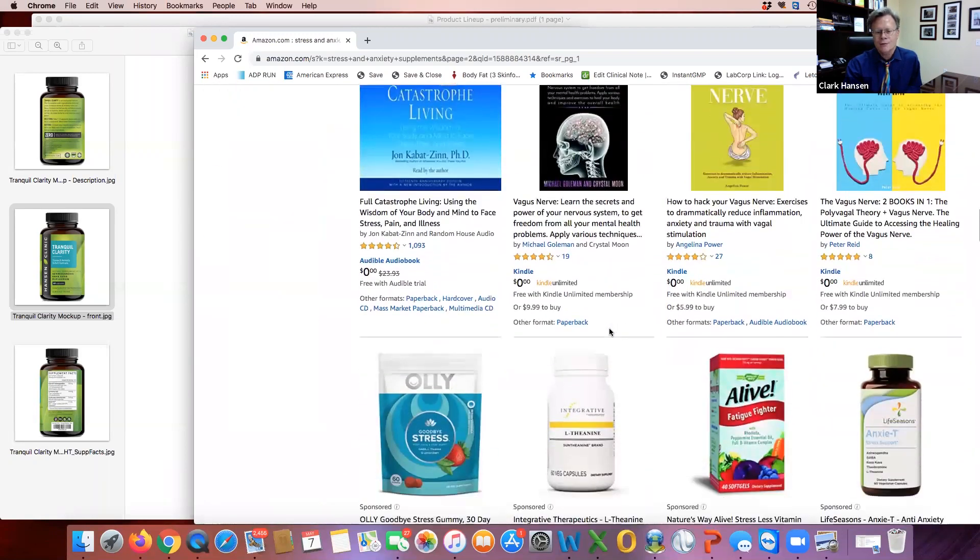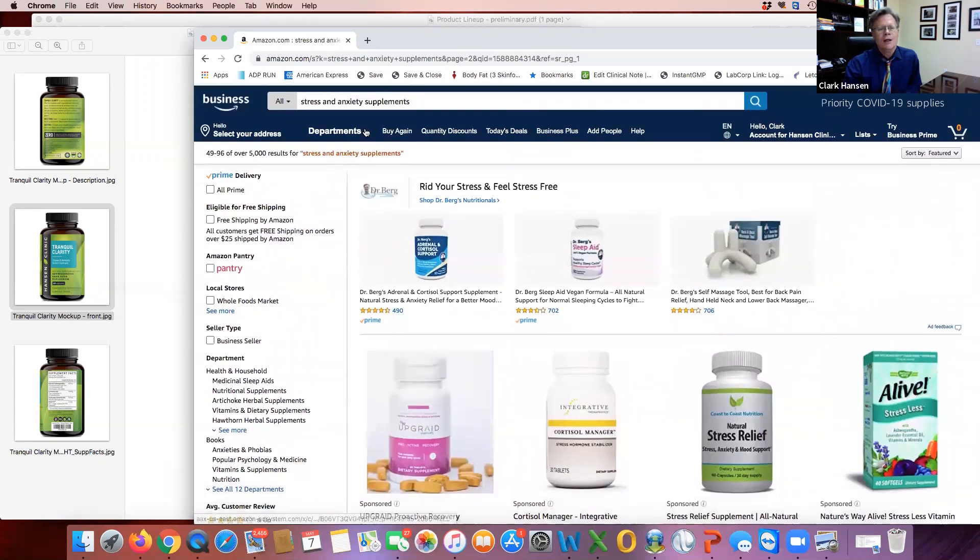If you don't find it on the second or third page, just go up to the search bar and type in 'Tranquil Clarity' and you'll go right to our product. Then you can purchase it, try it out, and write us a review. When you write that review, let us know and we will send you a free bottle as our way of saying thanks. We need testers so that we can get a lot more people to read reviews and find products that really do work — and we know ours do, and a lot of you have already experienced that, so you can share that experience.